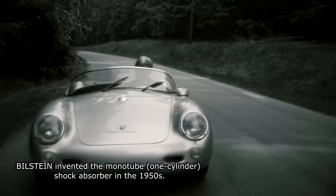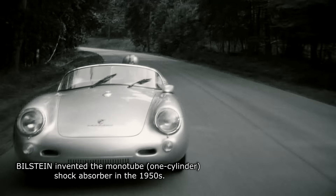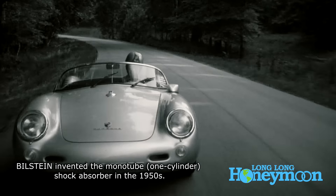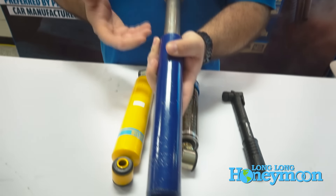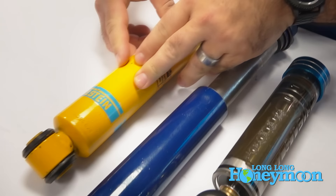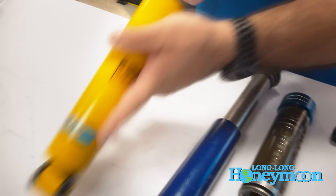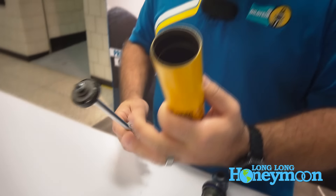Yeah, we've got a great heritage within the automotive industry. In the 1950s, Bilstein invented a monotube gas pressurized shock absorber. Basically, a shock absorber before that operated off of twin tube technology, which is still used today. Many applications use it for economics — it's very cost-effective to make from an OE perspective, but it is technology that was surpassed by the monotube technology.